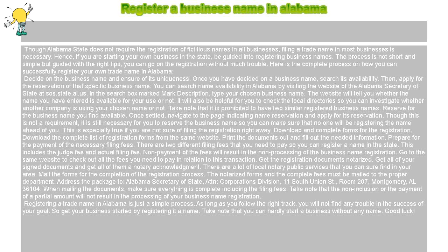Get the registration documents notarized. Get all of your signed documents and get them a notary acknowledgement. There are a lot of local notary public services that you can find in your area.